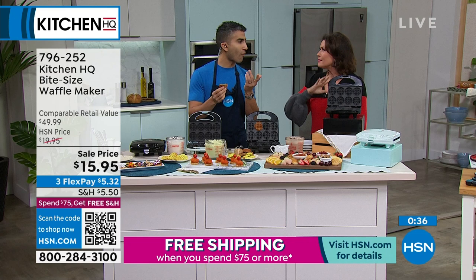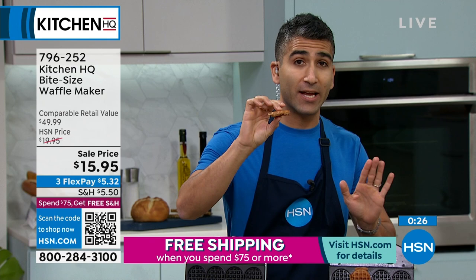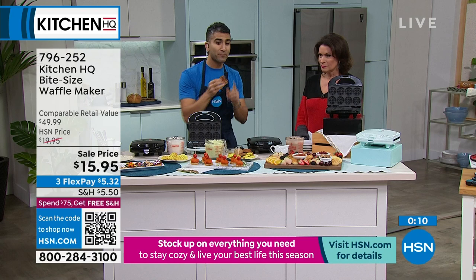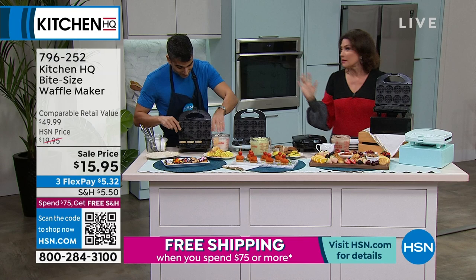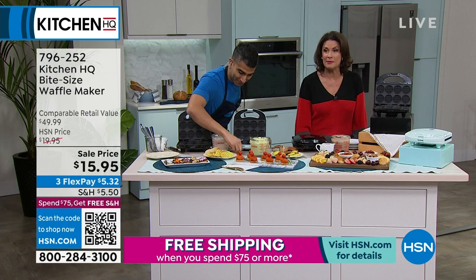You want a crispy exterior, you want a fluffy interior — and it does that with no settings. Use a store-bought batter, use a gluten-free batter, sub in rice flour, control your sugar. Control the flavors, make it interactive. Do it with your kids, your grandkids, that special somebody. Get into chocolate, green tea, red velvet. Make them savory — peanut butter jelly with little waffles or ice cream sandwiches. $15.95, three flex payments. Black and sage both getting very limited.